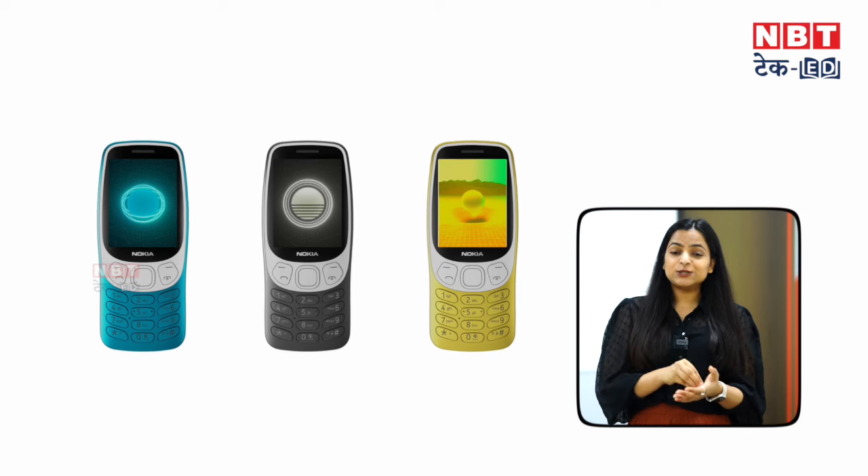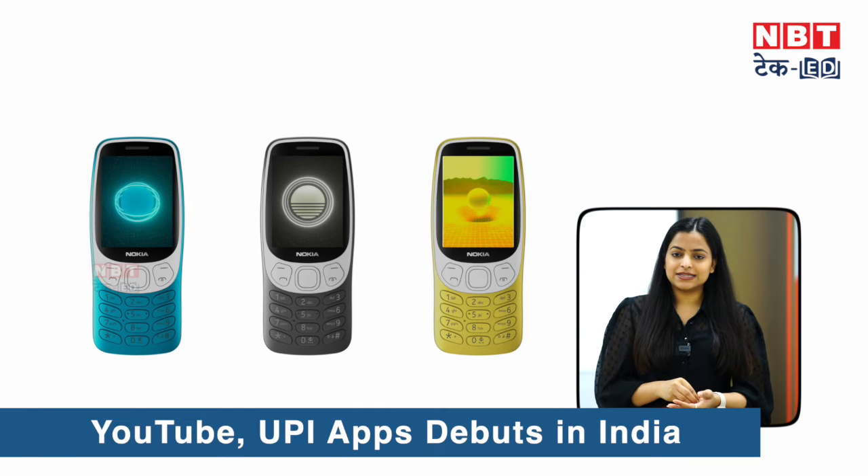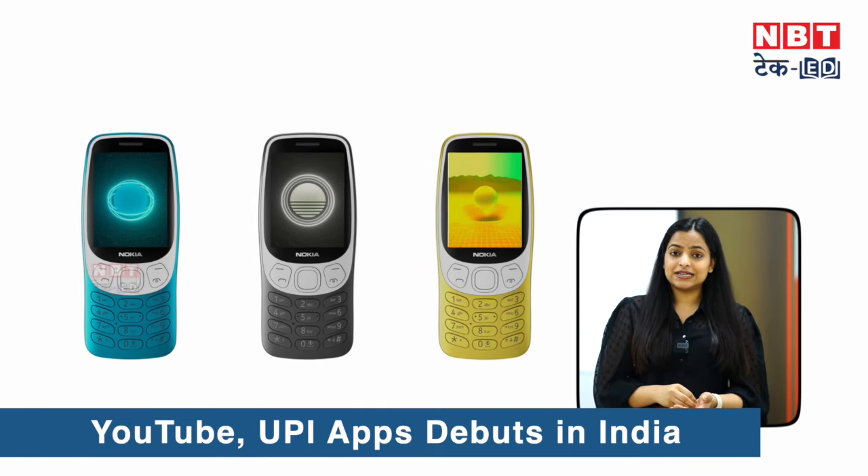You get the Unisoc T107 chip. You can use YouTube on this feature phone, and UPI payment which is certified from NPCI.